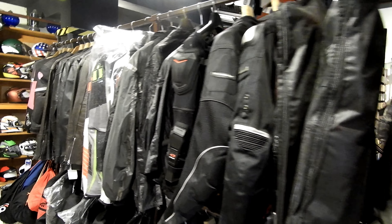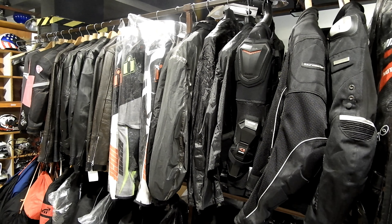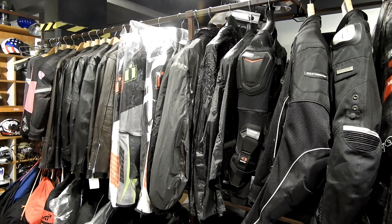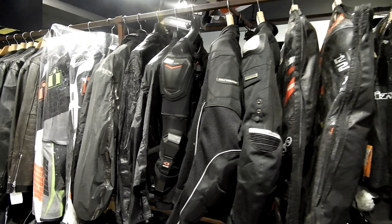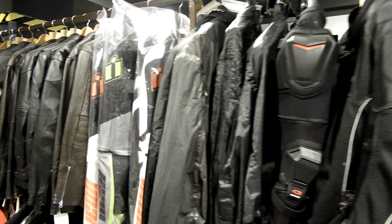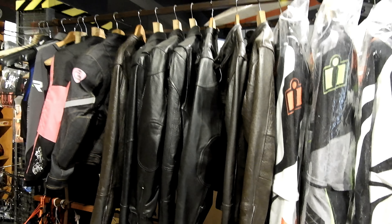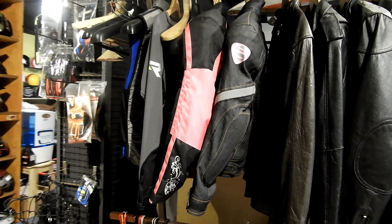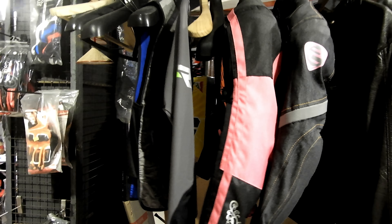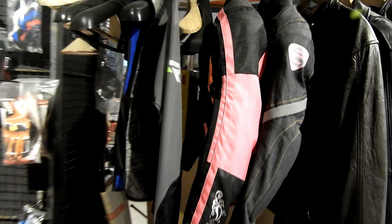There are also different jackets here at different price ranges. Vishan, what price are these jackets starting at? From 5,000 — we have all leather jackets, we also have regular leather jackets, there are jackets for women riders, and we also have compression wear t-shirts.